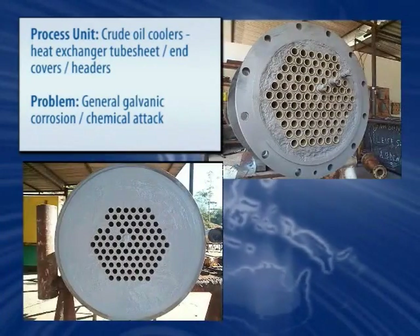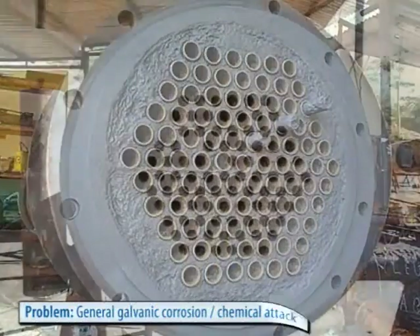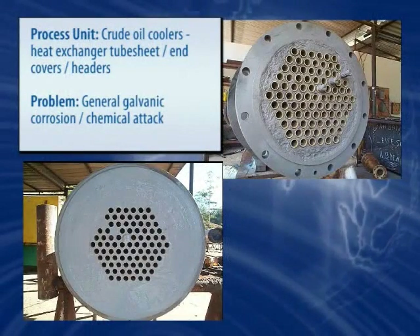Belzona coating systems solve the problems associated with the cooling medium even when salt water is used, and they tackle galvanic corrosion and the unique problems presented by volatile compounds at elevated temperatures.